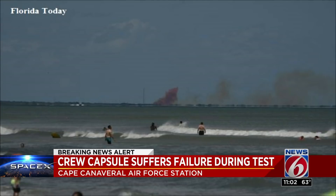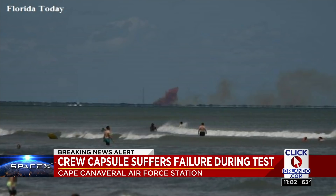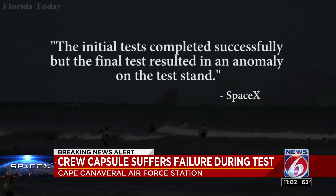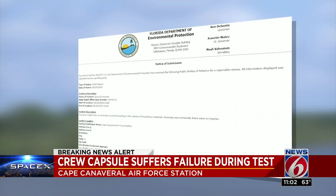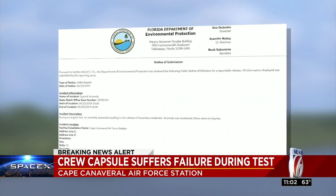We've learned SpaceX engineers were carrying out a series of engine tests on a Crew Dragon test vehicle at landing zone 1. In a brief statement, SpaceX said the initial tests completed successfully, but the final test resulted in an anomaly on the test stand. The Department of Environmental Protection says the anomaly caused hazardous materials to be released, but the anomaly was contained and no one was hurt.